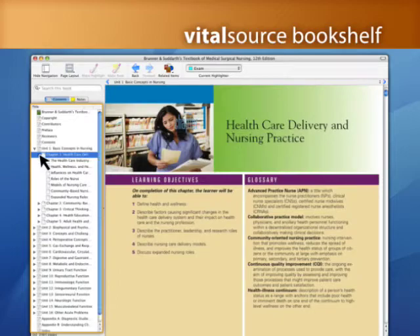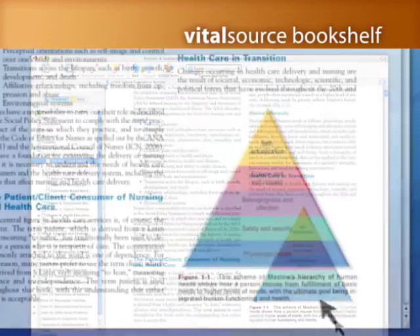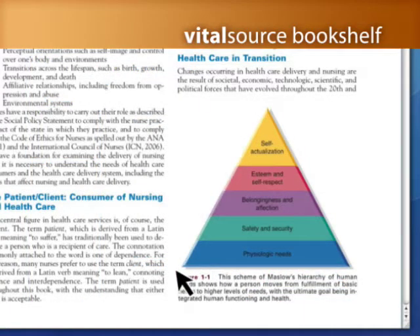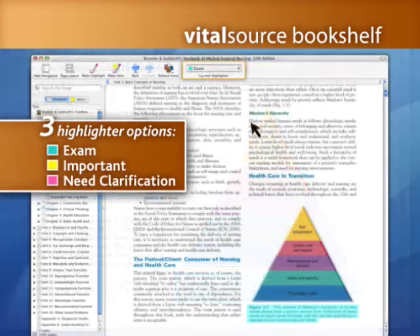Bookshelf takes book learning and turns it into a truly interactive and even a social experience. Bookshelf also includes a highlight function, allowing you to mark words and passages in the digital textbook.